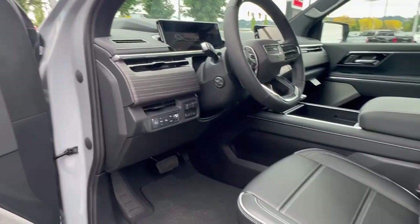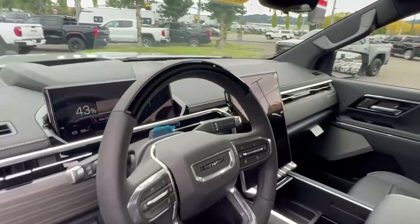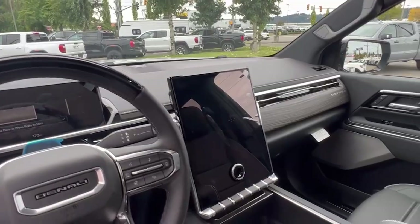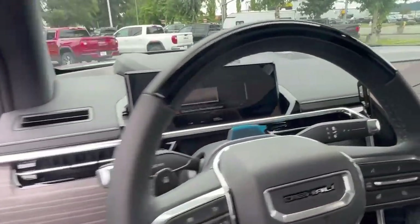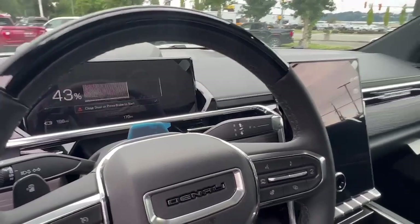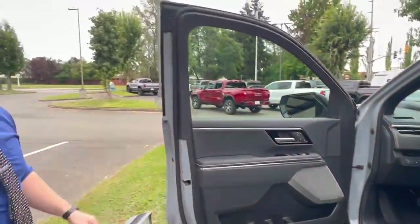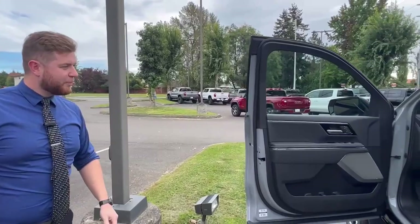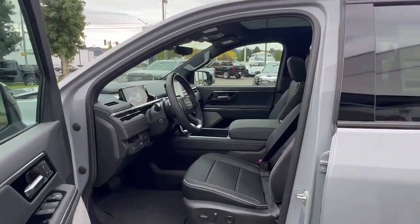Up front, the Sierra EV takes it a step further in luxury with a massive 16-inch display in the center and an LED screen for your instrument cluster. As mentioned, they come with hands-free driving, heads-up display, lane keep assist, all the latest technology, even passive start — so as soon as you sit on the seat, the truck's on and ready to go.